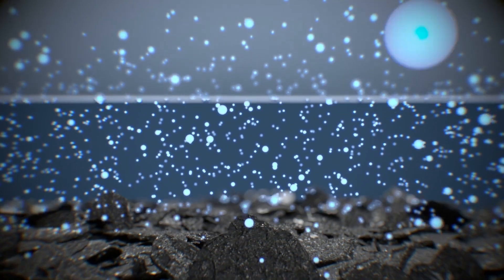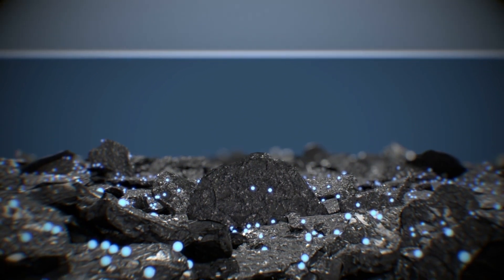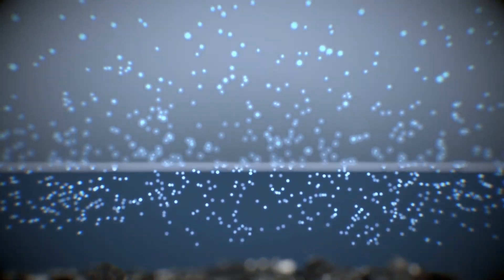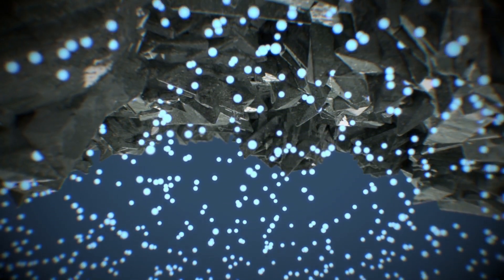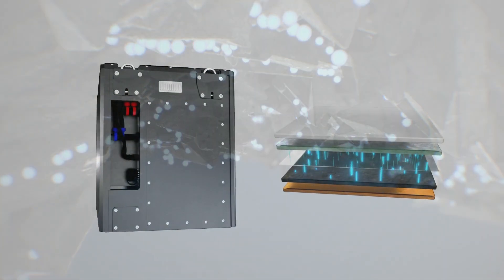They move between cathode and anode to charge and discharge the battery. For charging, positively charged lithium-ions flow through the separator into the anode, where they are deposited in their graphite layers. Discharging is the other way round — the lithium-ions migrate back from the anode to the cathode. The electric motor converts the electrical energy into mechanical energy, so driving can begin.